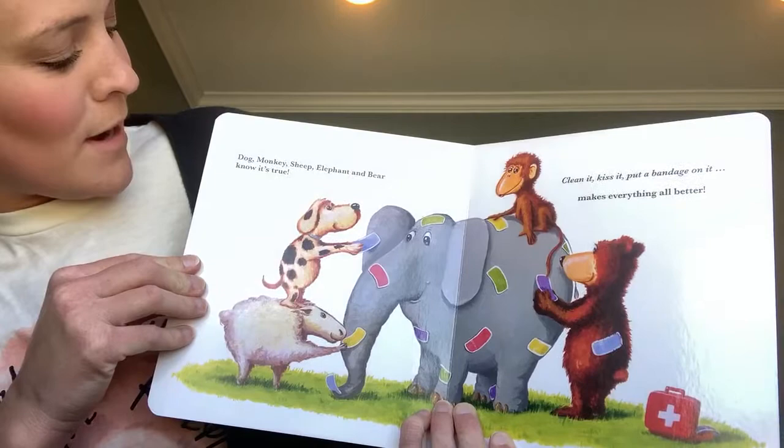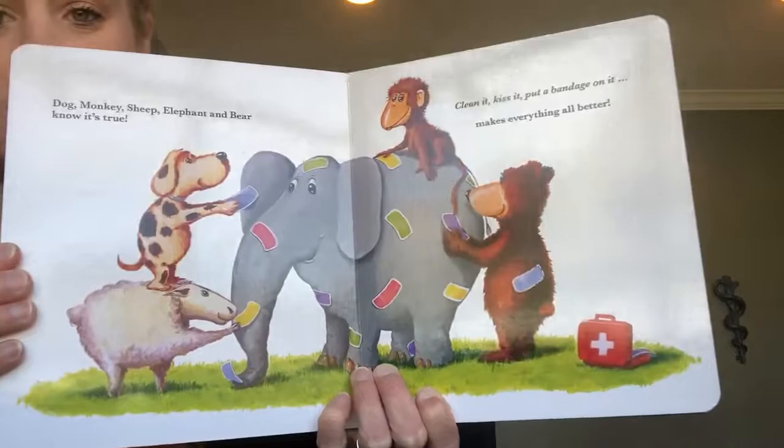Dog, monkey, sheep, elephant, and bear know it's true. Clean it, kiss it, put a band-aid on it. Makes everything all better!